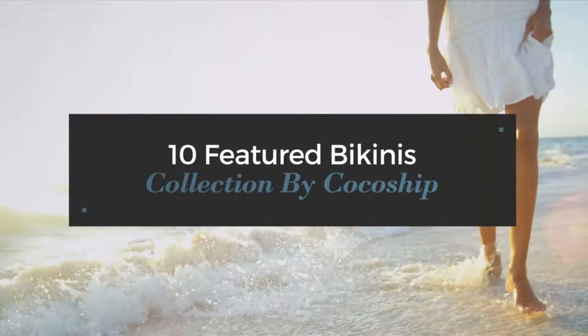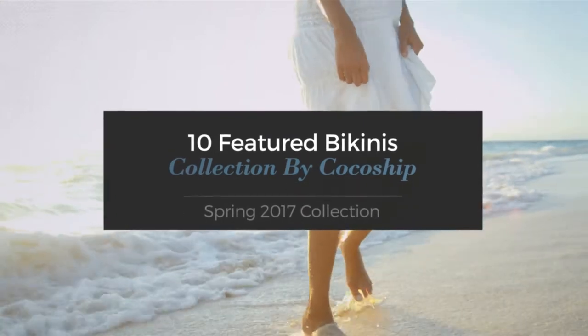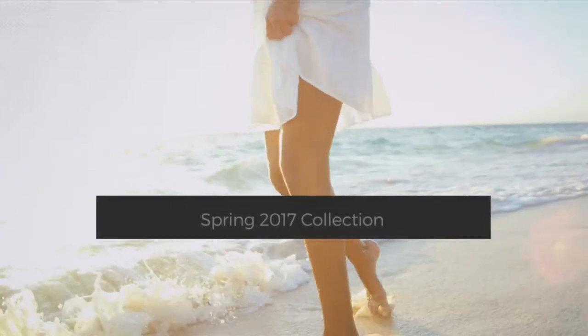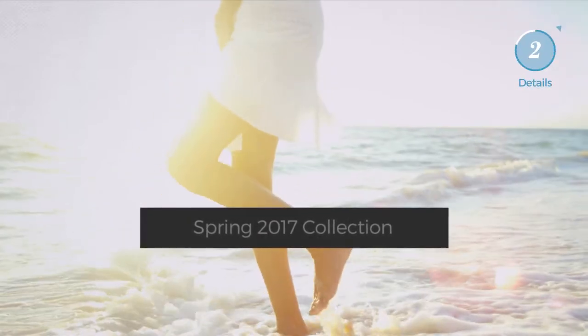10 featured bikinis collection by Coco Ship Spring 2017 collection. At any time, click the circle and get the details about your favorite bikini.